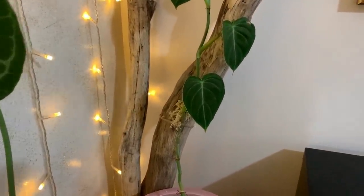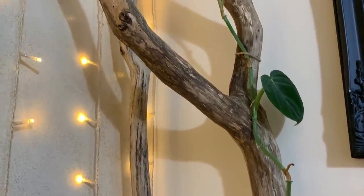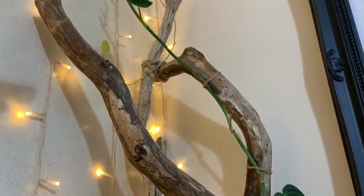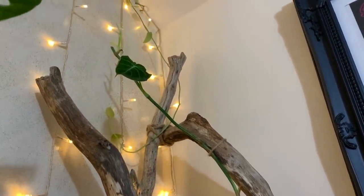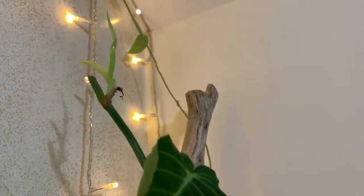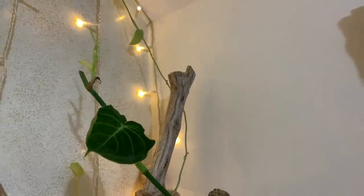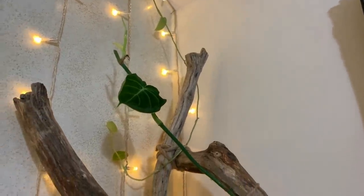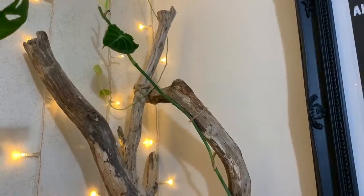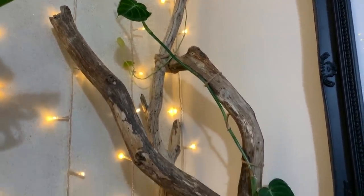Next to him we've got my Philodendron melanocrysum, also known as Big Betty. I actually had to give her a trim a few months ago because she was touching the ceiling, but there's some new growth already forming from where I cut, which is pretty cool. I did try rooting the bits I cut off in sphagnum moss but they didn't take, so next time I'm going to root them in water. But it's fine — she's growing back.